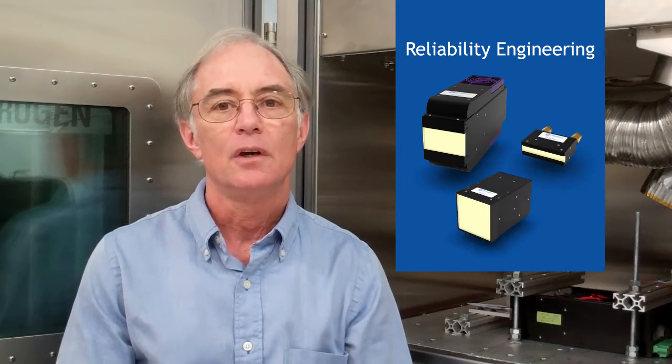Hello, I'm Ken, the Head of Reliability Engineering here at Phoseon Technology, the only company 100% focused on UV LED curing. This video segment provides an overview of Phoseon's reliability engineering process by outlining some of the key tools we utilize to ensure rugged, reliable products. Phoseon invests people, time, equipment, and resources to ensure our customers' requirements are exceeded.